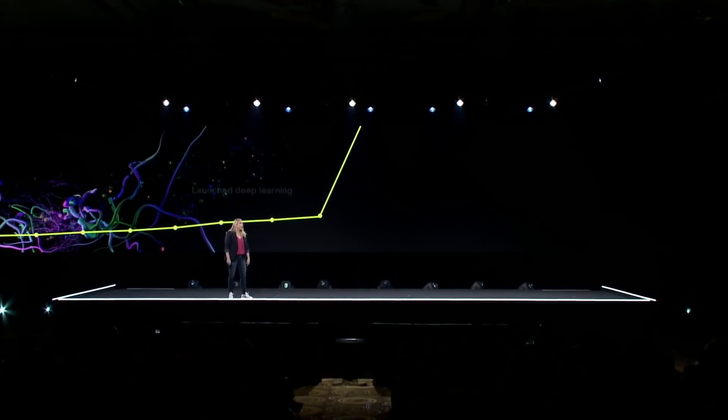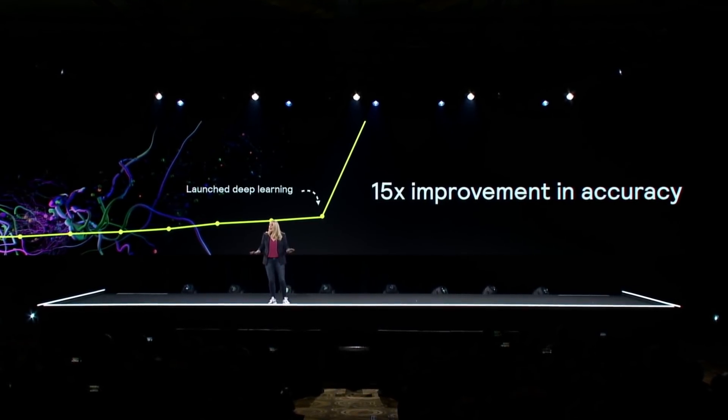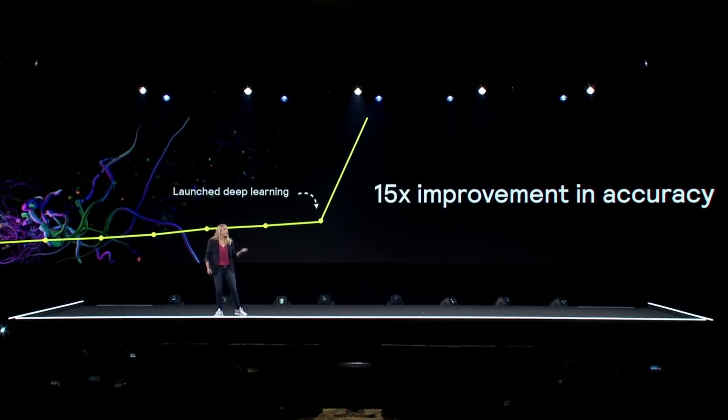This is what makes AI an absolutely indispensable tool for us. We began deploying deep learning networks in our forecasting in 2015, and since then we've seen a step change in accuracy. The year we deployed deep learning, we saw a 15 times improvement over what we'd ever seen in previous years. This forecasting accuracy translates to our customers in terms of higher availability of the products they want, faster shipping speeds, and ultimately lower costs.